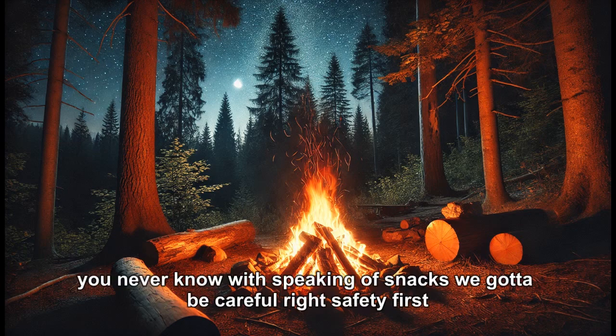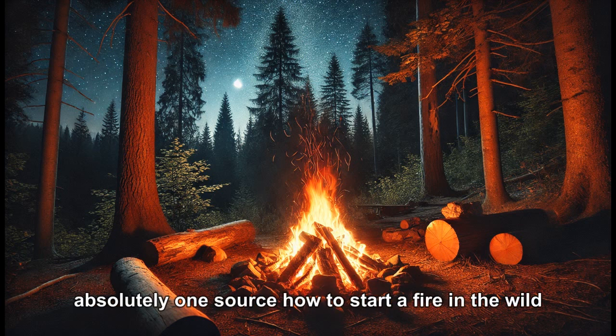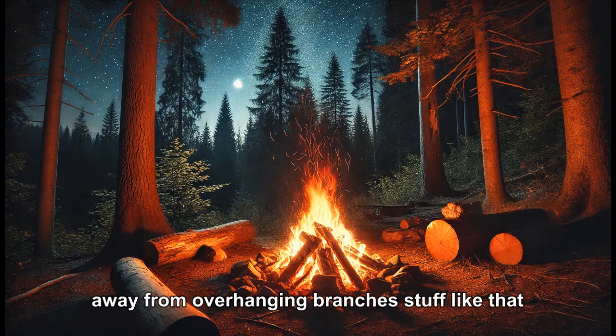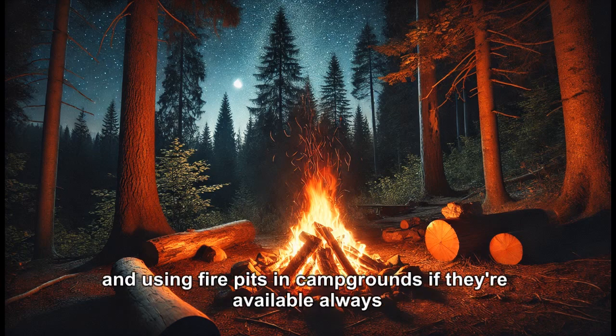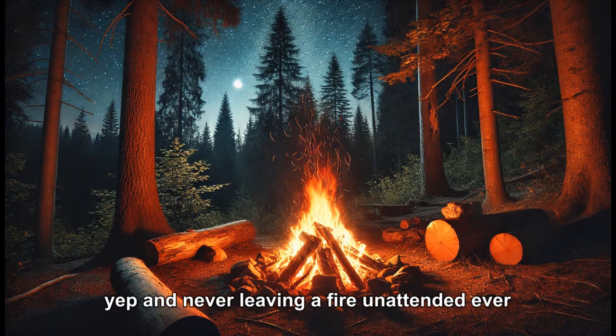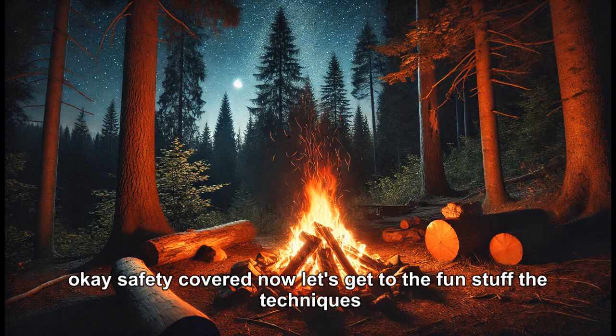Of course, safety comes first. Location matters — stay away from overhanging branches. Use fire pits in campgrounds if they're available. Always have a plan if things get out of hand: water, sand. And never leave a fire unattended. Ever.